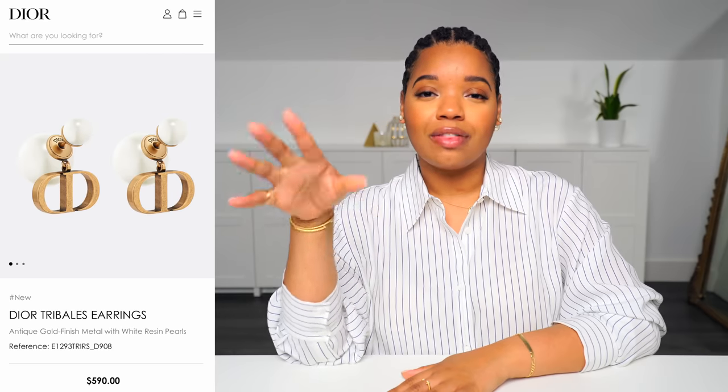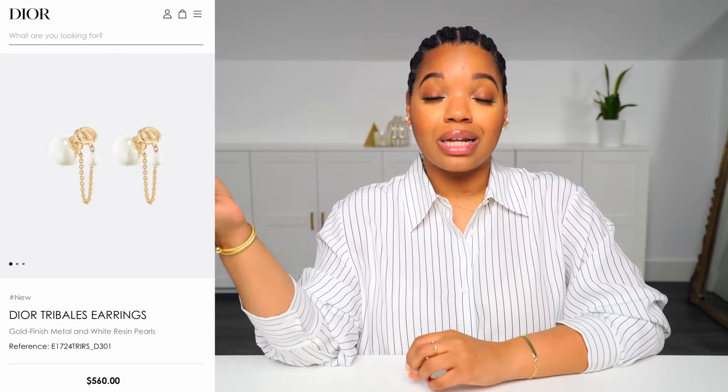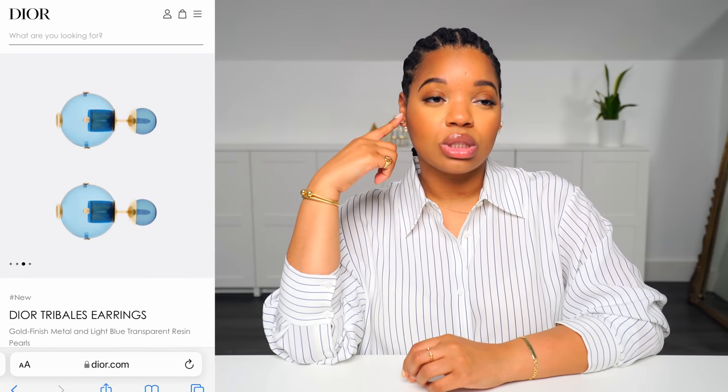Now Dior does different versions of these — I think they do a new one with every collection, that's what I've heard. I have seen quite a few varieties of them: rose gold, blue ones, black ones with gold, ones with like stars on them.